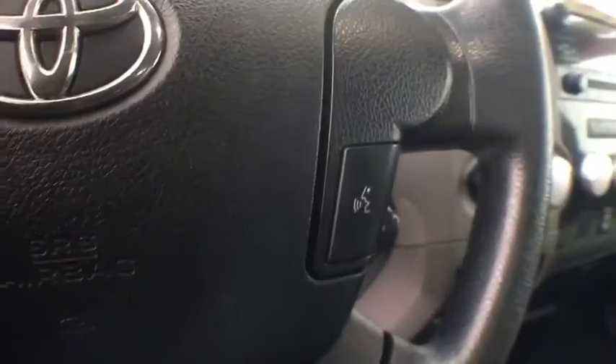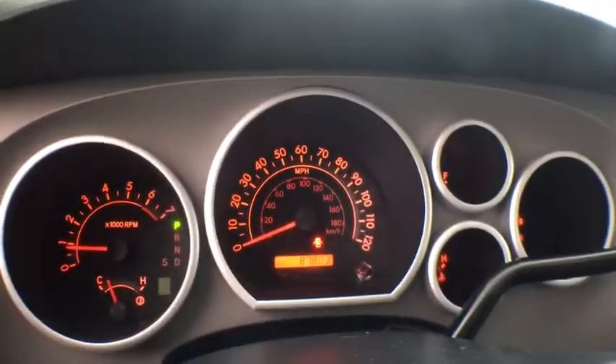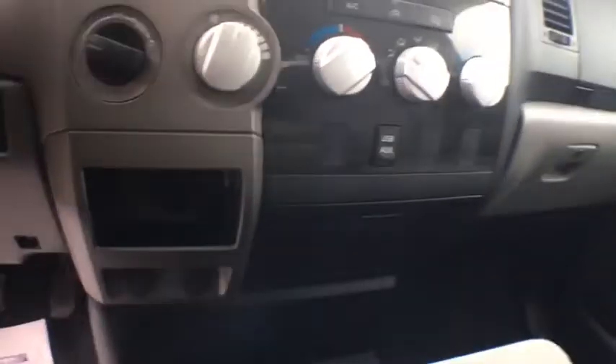This vehicle has less than 90,000 miles. Here are some of this vehicle's great options: traction control, dual airbags, power steering, AM-FM stereo with CD player, four-wheel disc brakes, center armrest.